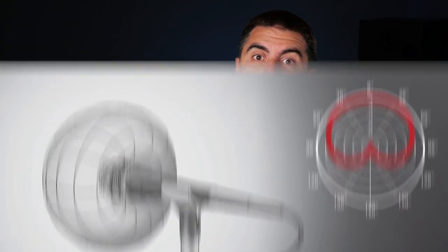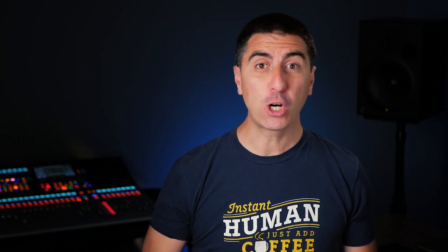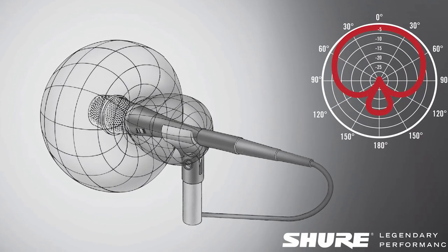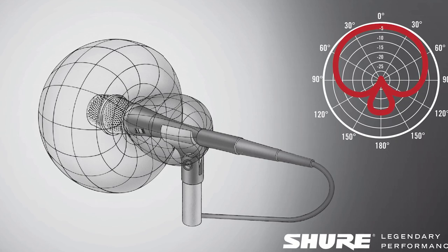A cardioid or unidirectional microphone has a heart shape on paper, but in reality it's in three dimensions — kind of like we took a balloon and stuck our finger into it. Supercardioid is really similar, except there's a little lobe in the back where it picks up sound so it can reject more sound coming from the back and sides. If this polar pattern got even narrower, we'd call that hypercardioid, but there aren't a whole lot of hypercardioid vocal mics you'll find on stage.